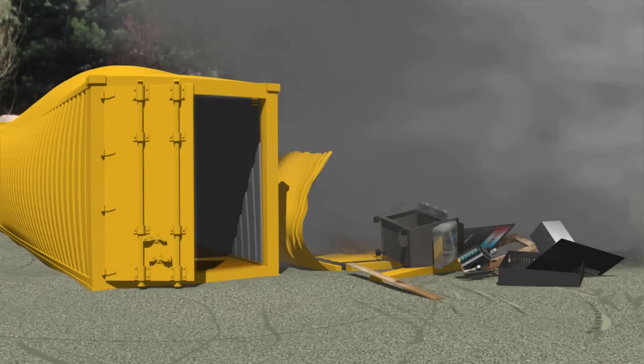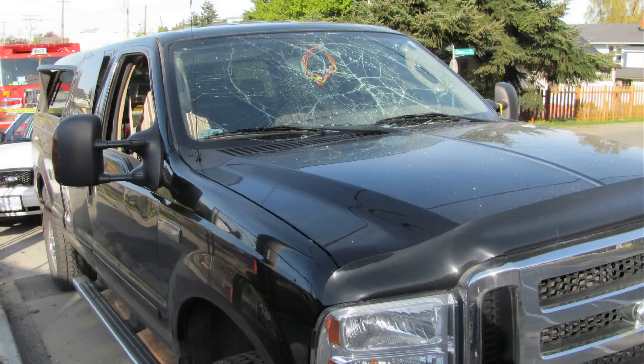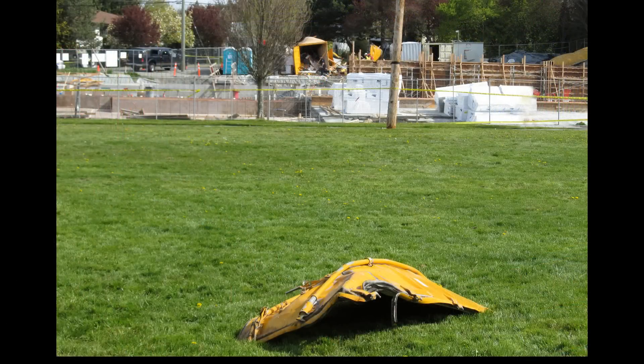The propane ignited. The container exploded, throwing the worker against the wall of the office container. Fortunately, he survived with only minor injuries. The property damage was extensive — windows of nearby buildings and vehicles were shattered. The explosion was so powerful that one of the equipment container's doors, weighing over a hundred kilograms, flew across the street into a park.